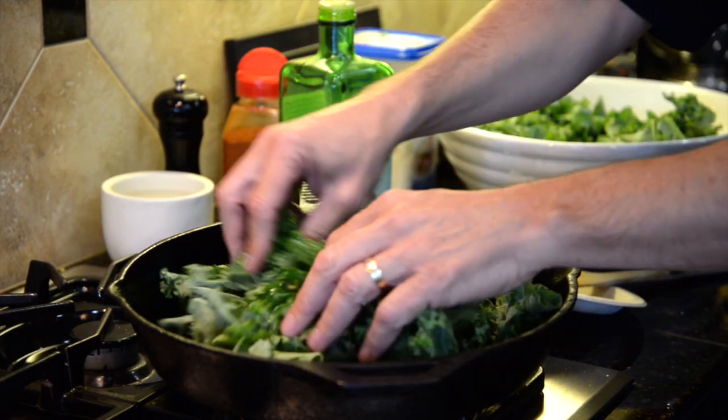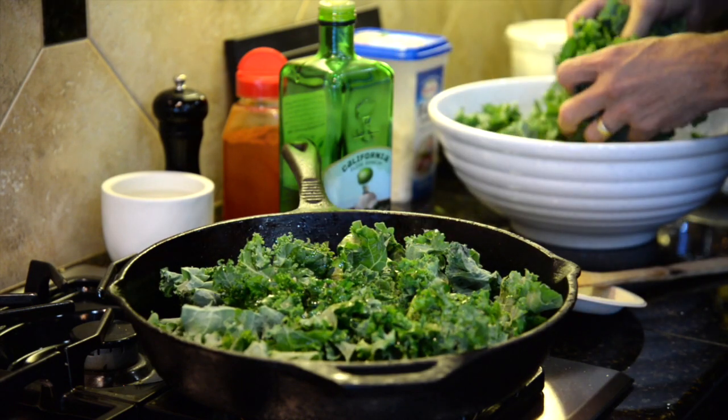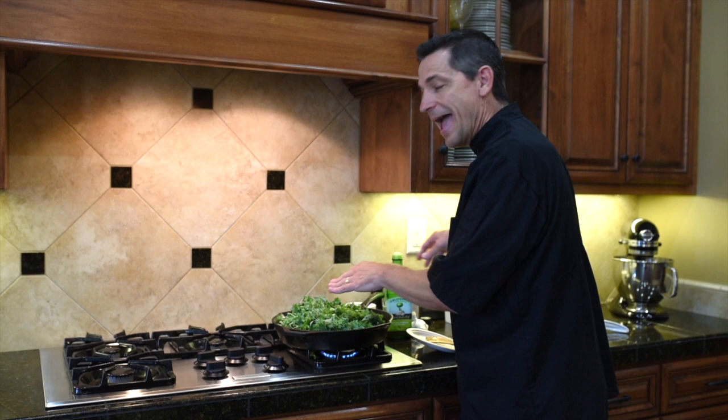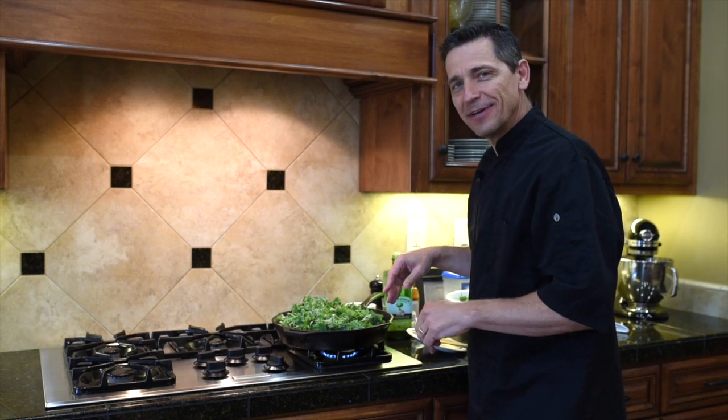You want about a pound of kale, and this is going to cook down. Get that going right here and we're going to add to this as it cooks down — we'll catch you on the other side.